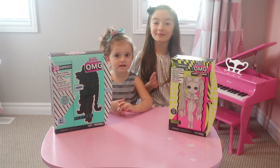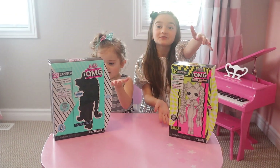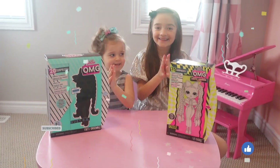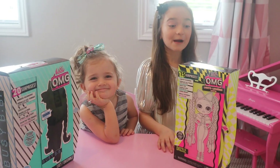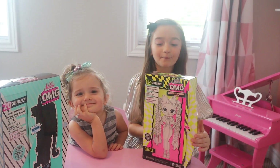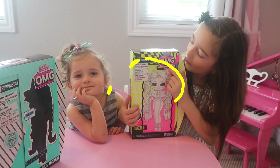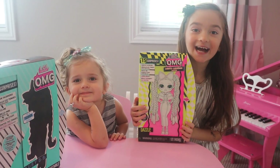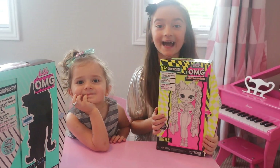Today we're going to be opening LOL OMG Dolls! First, we're going to be opening mine. We're going to be opening OMG Light Up, and it's the new series. I'm so excited. Let's see who we get.